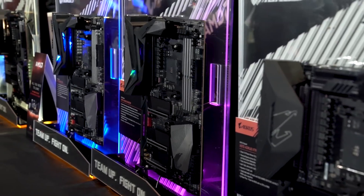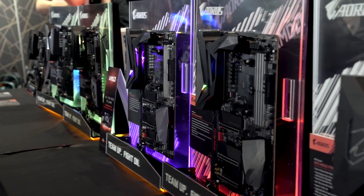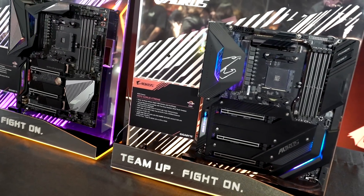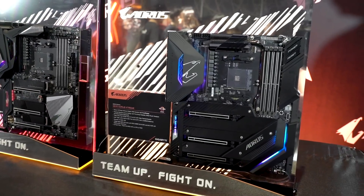they've got solutions for you. But of course, everyone's going nuts with X570, and AORUS is no exception. Gigabyte is showing off a range of high-end, gaming-centric motherboards, and not just for gaming, but blurring that line between gaming and content creation.